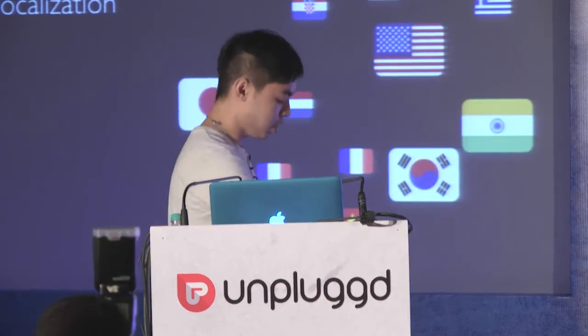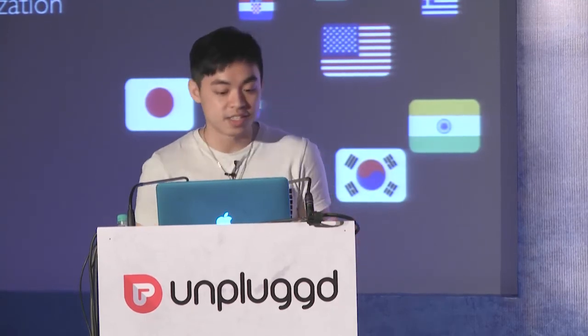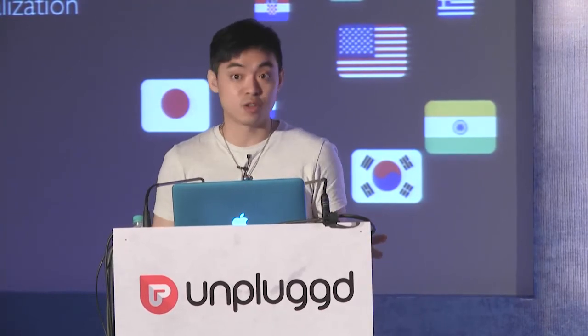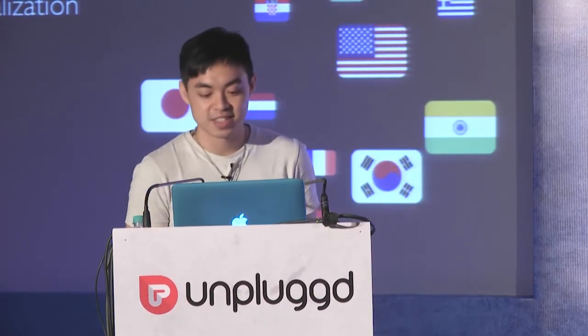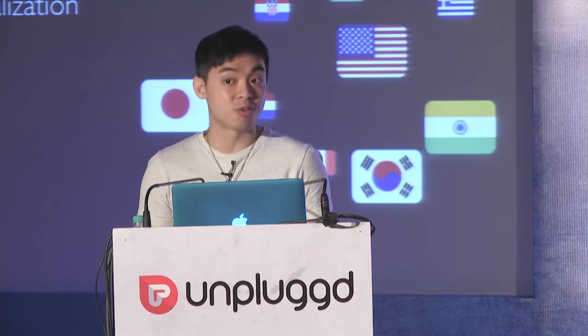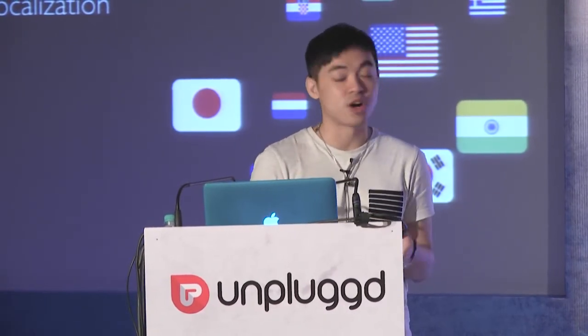User experience is not only about the product side — there are many points to examine, like multiple languages. We provide a worldwide application, so we need to support all languages, especially in user feedback, where we communicate with users in their native language: Hindi, Spanish, French, Arabic, English, Chinese. All of these languages are translated by our users — our friends. Yes, that's true. Our users, who are also our friends, help us translate all product language.